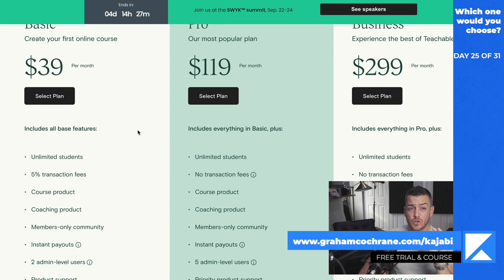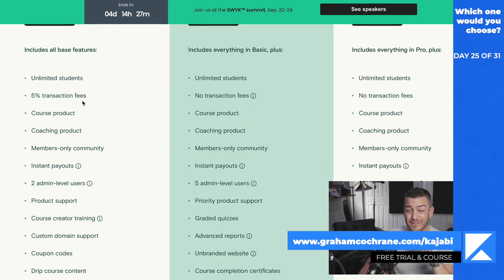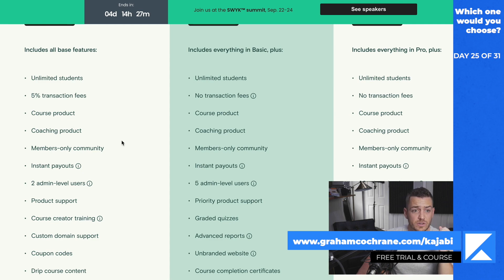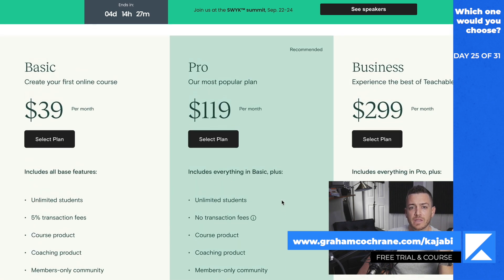The great thing about Teachable is you can get in the door for as little as $39 a month. If you don't commit to the annual plan, you're doing monthly at 39 bucks a month. The problem with that is you have to pay 5% transaction fees. But you can do courses, coaching, a members-only community. They handle selling and payment. You can drip course content and do any kind of integrations you want — MailChimp, ConvertKit, or Zapier to integrate just about anything. So it's going to be a great place for your courses.